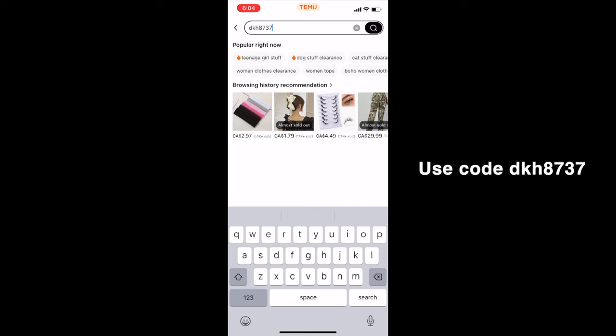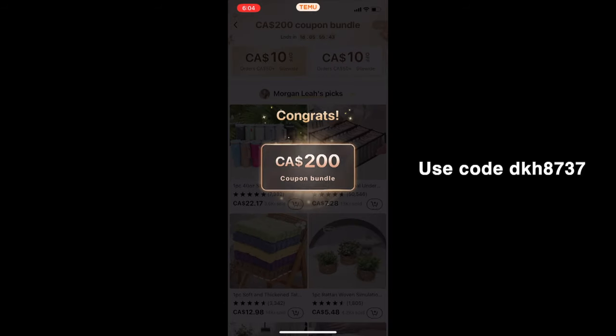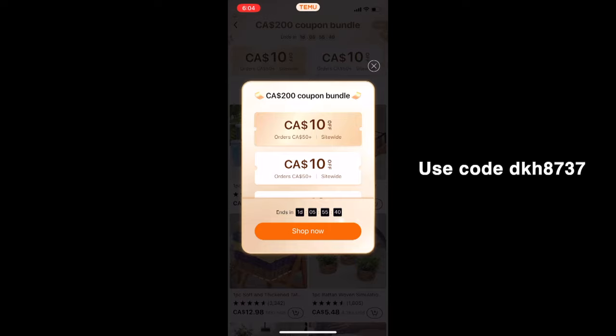Before we jump into the actual haul, I just want to talk about Temu's offers. They have free shipping and free returns up to 90 days, a site-wide sale with savings up to 90% off, and a $5 credit for late delivery. I just learned this one recently — if you order something and the price drops within 30 days, you can actually request a partial refund. I also have a code: when you download the Temu app, you can search that code and get a $100 coupon bundle, and right here I'm showing you how to do that.